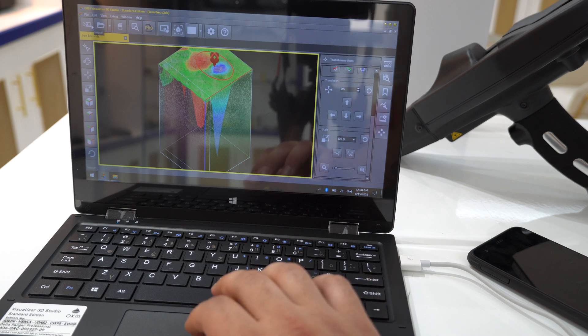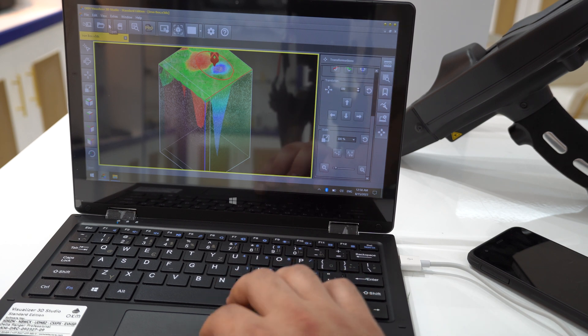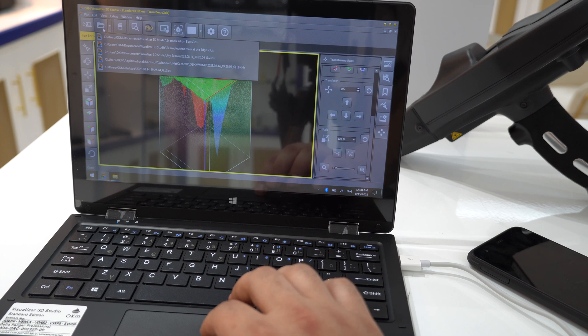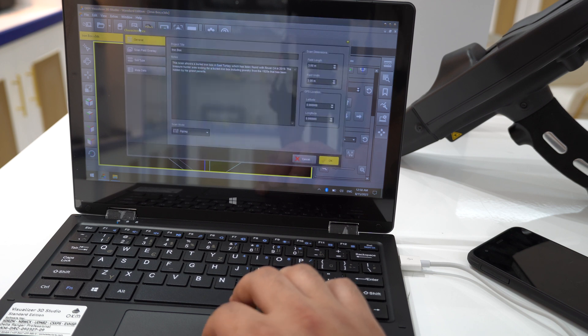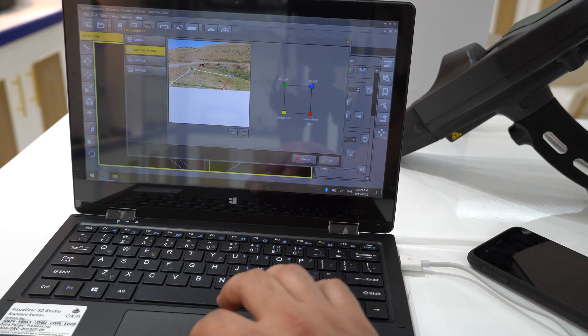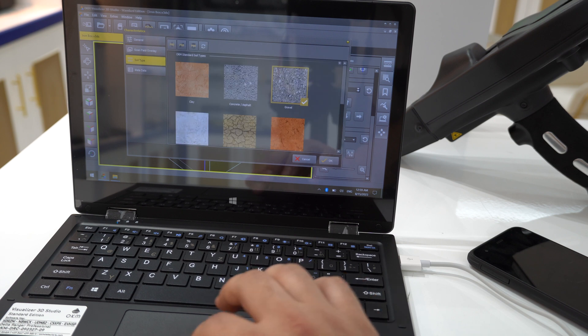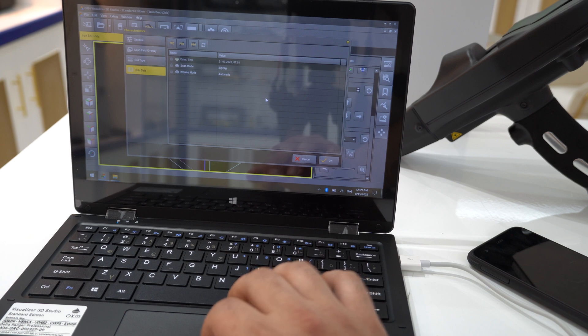You can zoom in and zoom out in the picture. At the top there is an import icon to import pictures, an open file option to load saved files, and a save option to save your work. The characteristics section shows general information, the scan field overlay, the soil type selection, and the metadata.